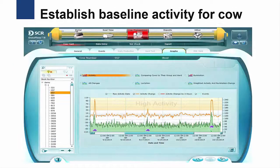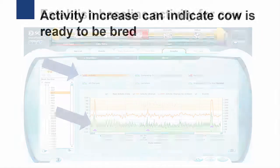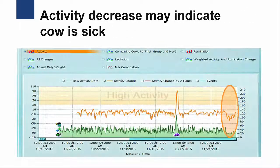After the cow is fitted with the activity sensor, the monitoring system takes about one week to establish a baseline level of activity for an individual cow. After that baseline is established, the computer then monitors the cow for increases or decreases in activity. An increase in activity can indicate that the cow is coming into heat and is ready to be bred, whereas a decrease in activity may indicate that the cow is sick. In either case, the farmer will be notified of the activity change and be able to respond accordingly.